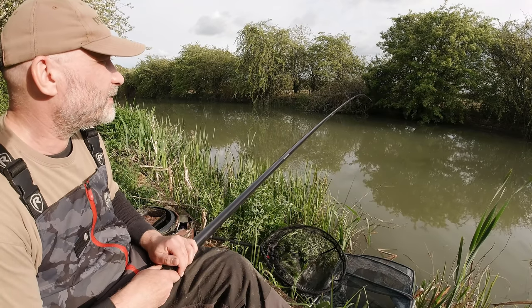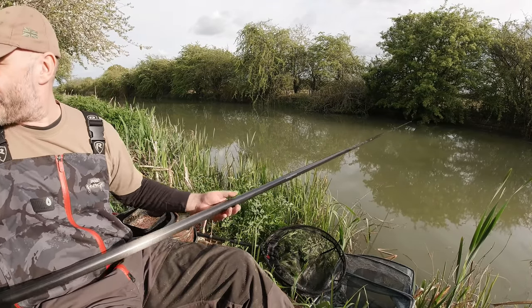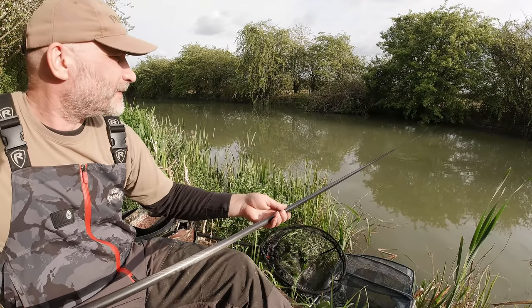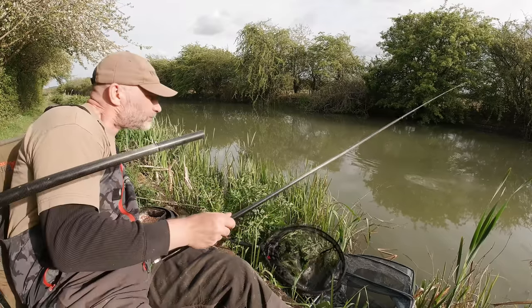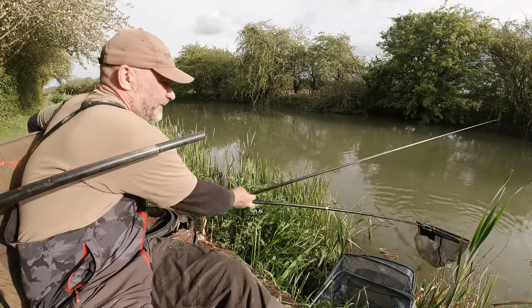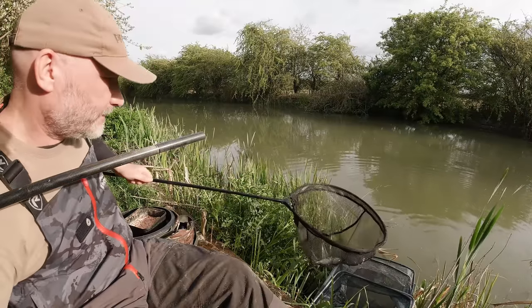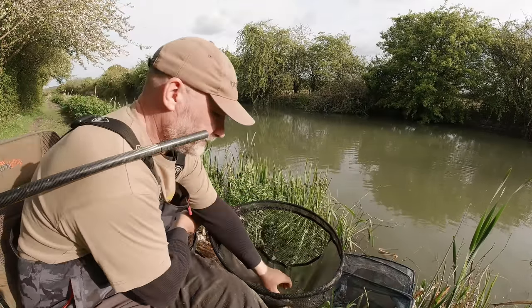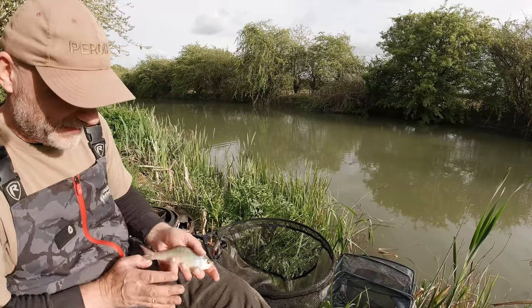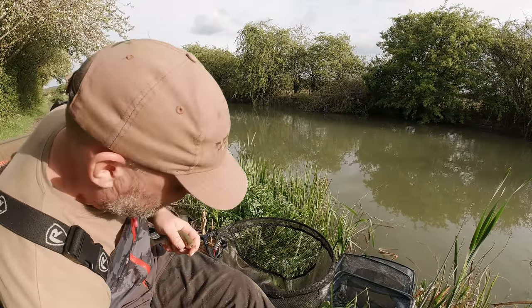There we go — that's a rudd, straight to the top. There we go. Lovely stuff, wonderful in the afternoon sunshine.